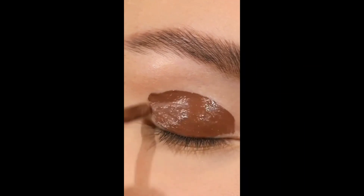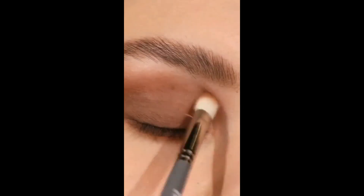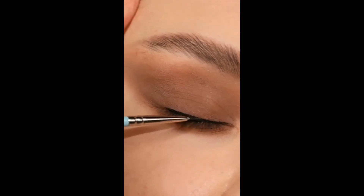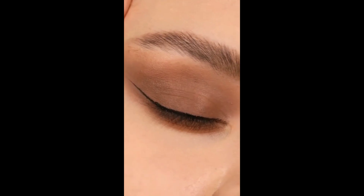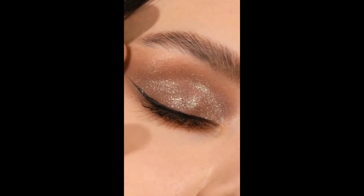Brown eyeshadow is versatile and suits various eye colors and skin tones. Experiment with different shades of brown, from warm to cool tones, to find the perfect look for you.